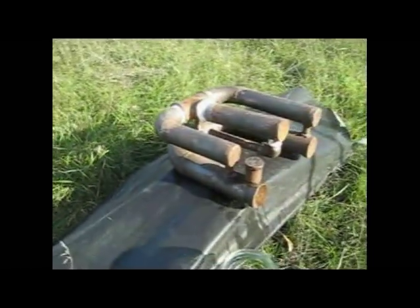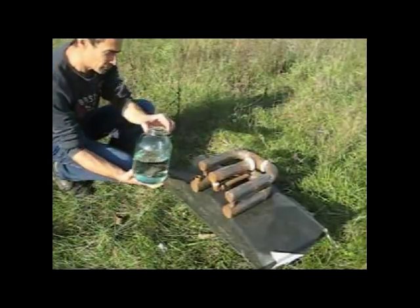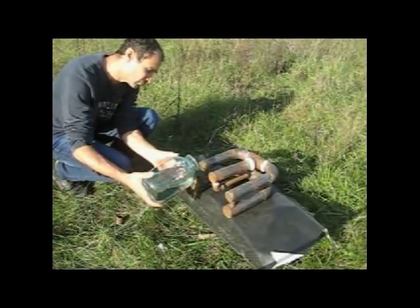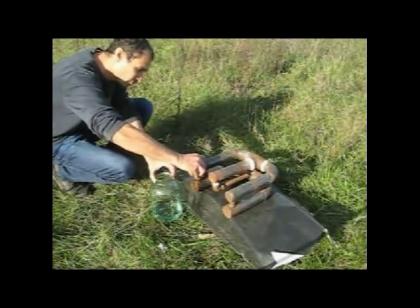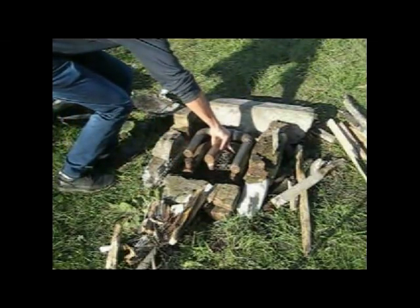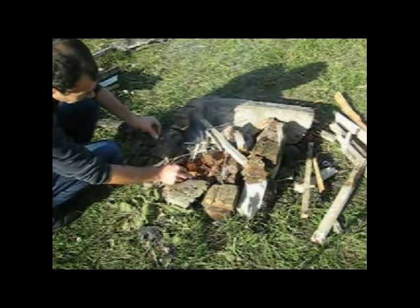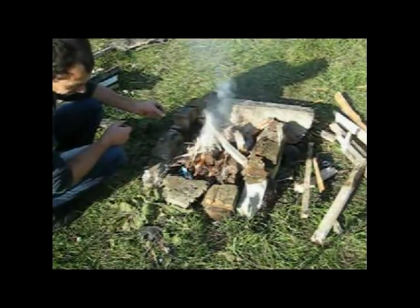It is suitable for use not only at home, but also outdoors by people who travel to areas with a limited supply of fuel. It is enough to fill the device with any kind of water and tightly close the lid. Then you need to put the device into the combustion source and ignite a small fire using a very small quantity of solid fuel.